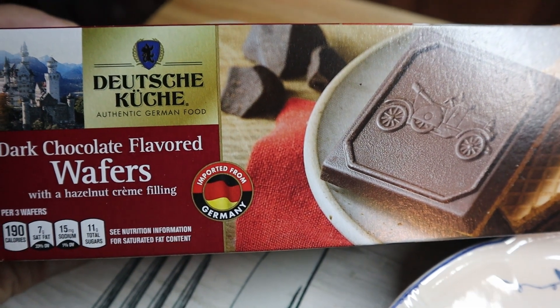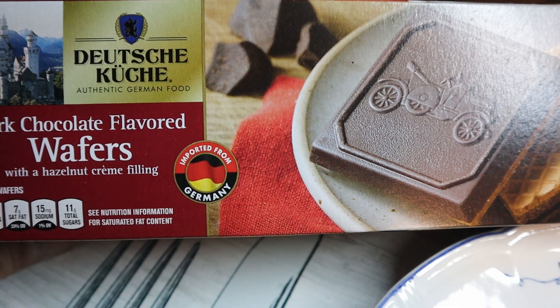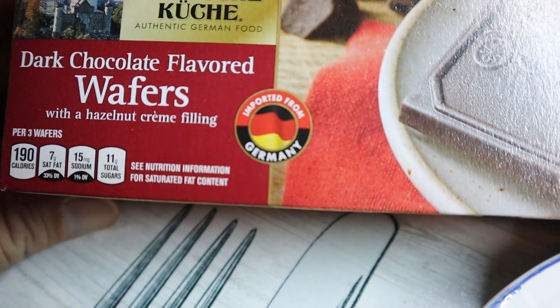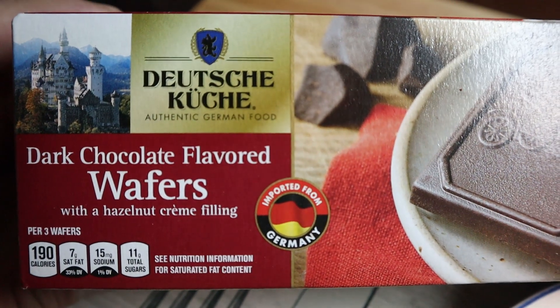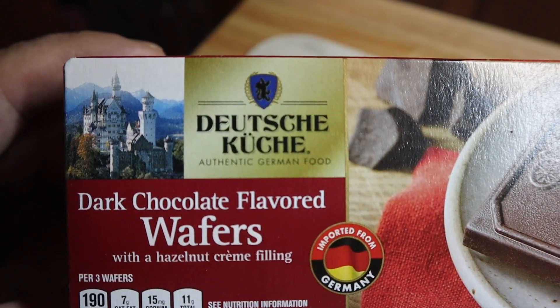What's up East Coast, welcome to East Coast After Hours. In today's travel through food series, we are going to be going to Germany. These are the brand from Aldi.